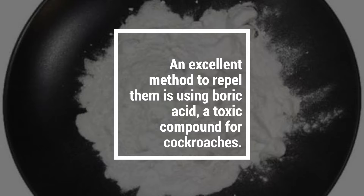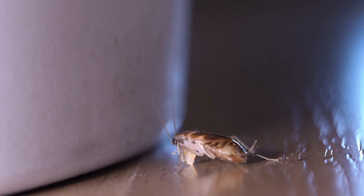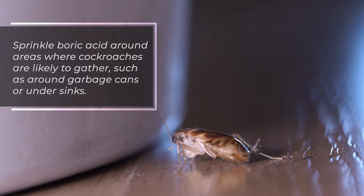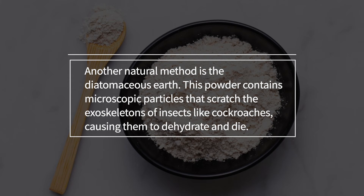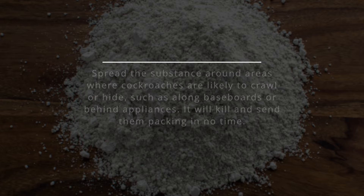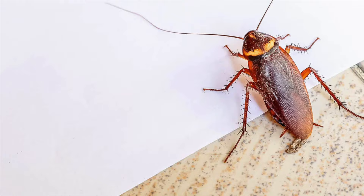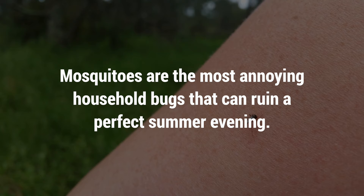Four: Cockroaches. Cockroaches can be incredibly stubborn to eliminate. These insects are attracted to warm, moist environments, making them a common sighting in kitchens and bathrooms. An excellent method to repel them is using boric acid, a toxic compound for cockroaches. Sprinkle boric acid around areas where cockroaches are likely to gather, such as around garbage cans or under sinks. Another natural method is diatomaceous earth — this powder scratches the exoskeletons of insects like cockroaches, causing them to dehydrate and die. Spread it along baseboards or behind appliances.